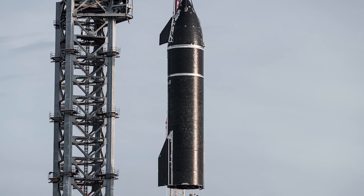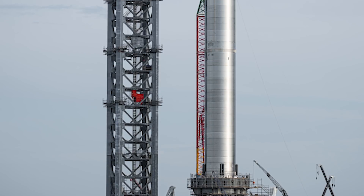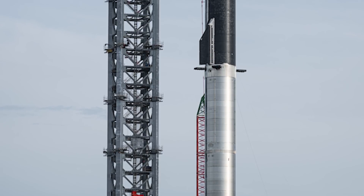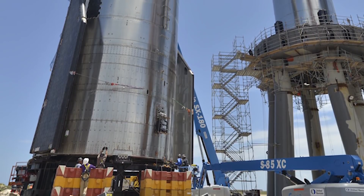In August, SpaceX stacked SN20 atop its Super Heavy, known as Booster 4, for the first time, creating a vehicle 395 feet tall — the tallest rocket ever built. The duo was de-stacked in short order, however, so technicians could perform more work on each element.